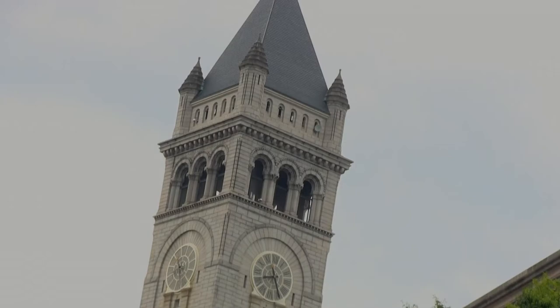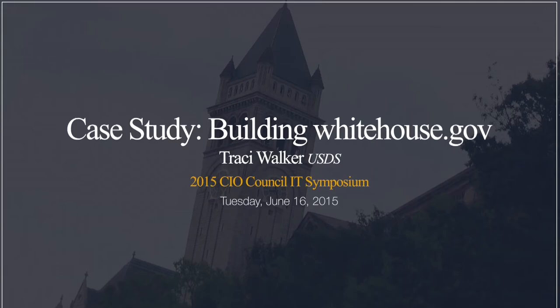Good afternoon, everybody. Welcome to my session, a case study on WhiteHouse.gov and the acquisition for this. My name is Tracy Walker, and I am now part of the U.S. Digital Service at the Office of Management and Budget. Previously, I was working as a contracting officer at the Executive Office of the President for about seven years, doing all of their IT purchases, including the White House contract and several other contracts related to both the digital service side and the IT side.